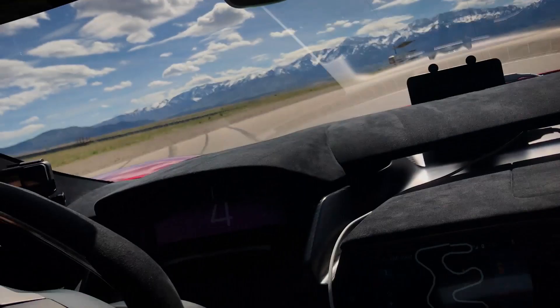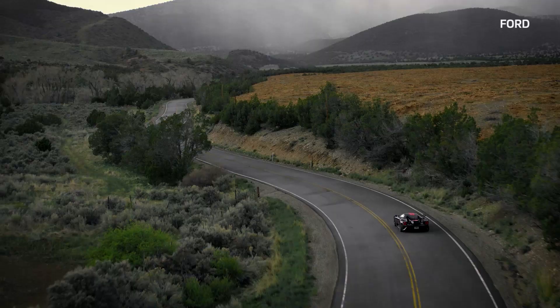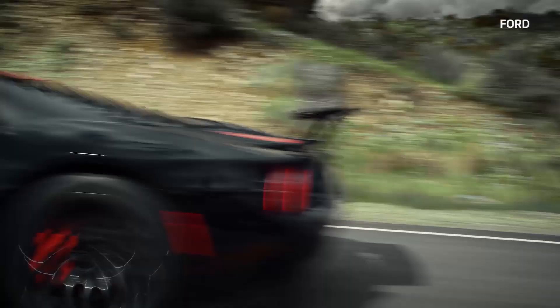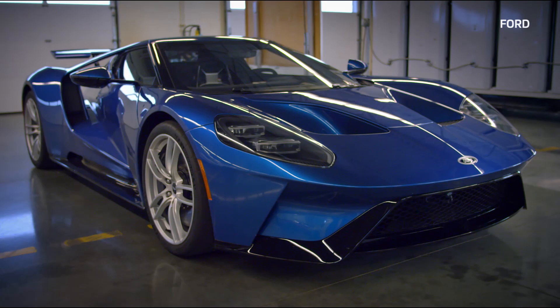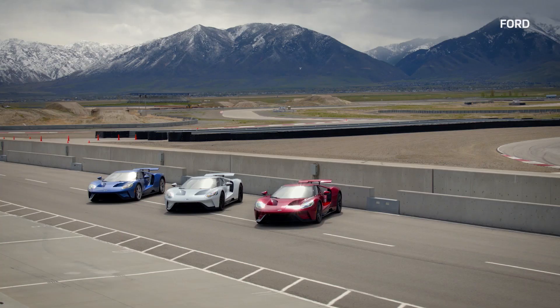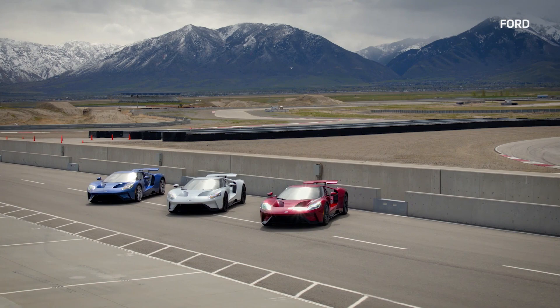So why build something like this? Ford chalks it up partly to research — some of what they learn from building this car will make it into their other vehicles, the ones they actually expect most people to buy. But in the end, it's about showing that they can. Yeah, they build vans, they build trucks, but they can also build Batmobile-looking monsters that tear up the track.